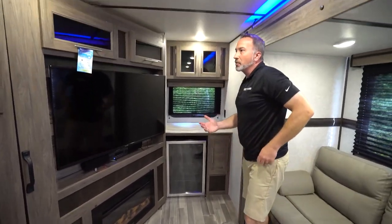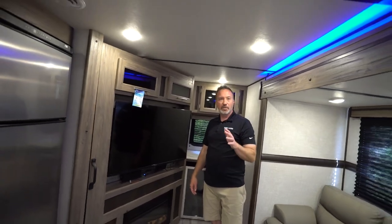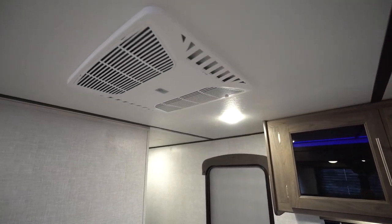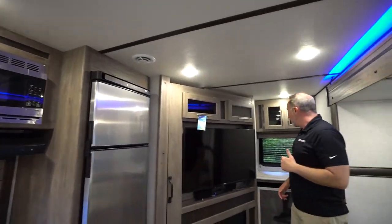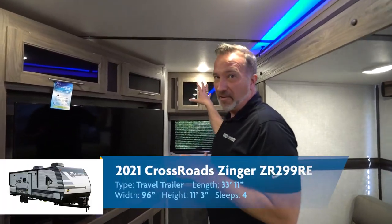With this one, what Crossroads has done — and they've been doing it since 1966 — you have a 15,000 BTU air conditioner with the quick-cool Coleman Mach right there. This is a 50-amp service RV, so you are preset for a second AC if you want to put one in.